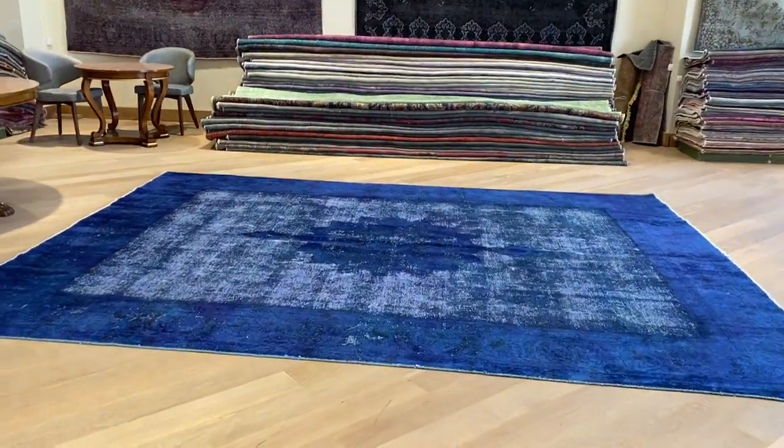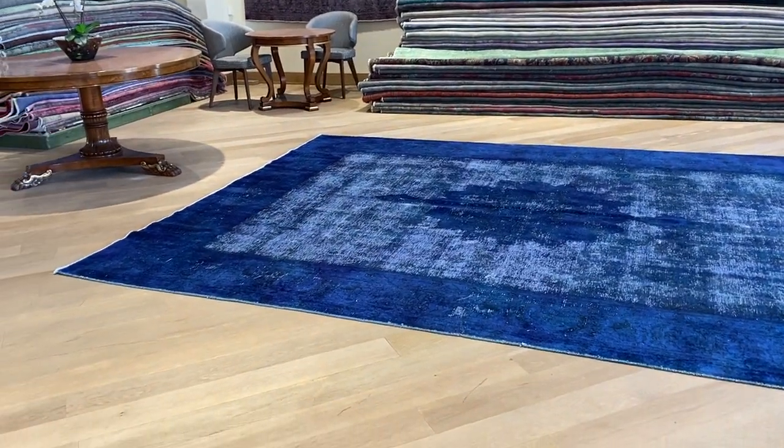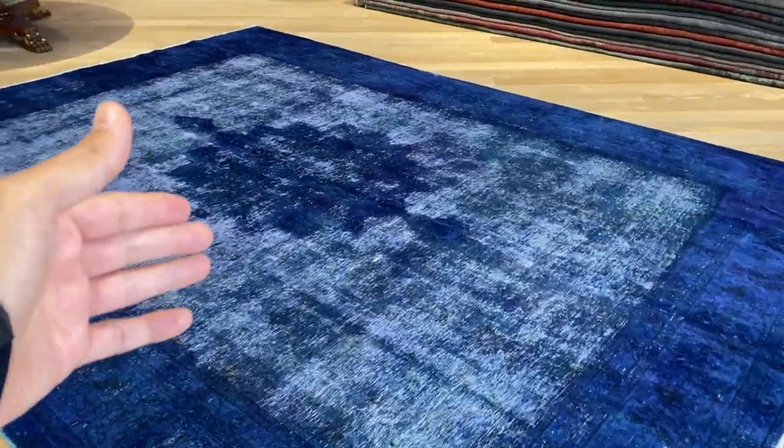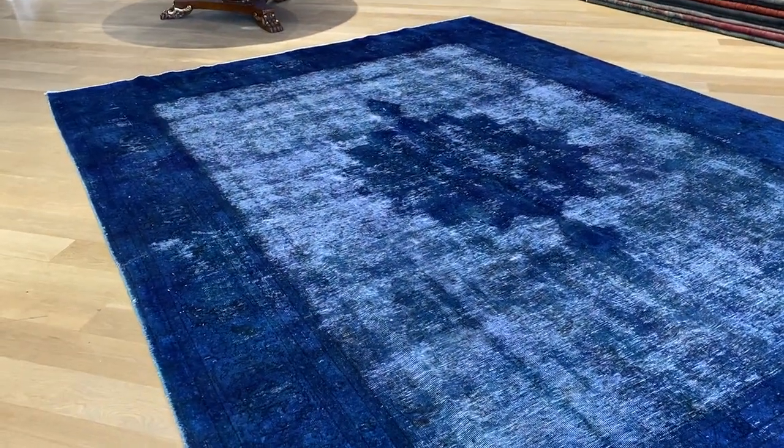It's got a very nice blue color tone, very unusual blue color. The blue is like cobalt blue, but what really makes this beautiful is the medallion — a very beautiful medallion.